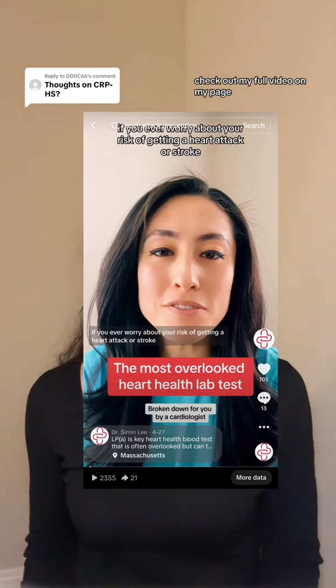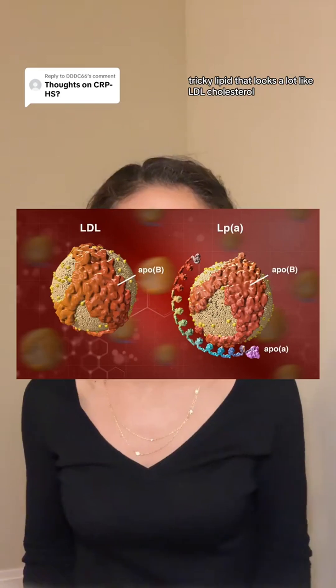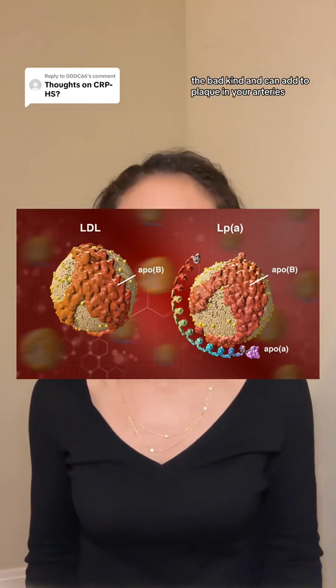Next, lipoprotein little a, or LP little a. For a deep dive on this, check out my full video on my page. LP little a is a sticky, tricky lipid that looks a lot like LDL cholesterol — the bad kind — and can add to plaque in your arteries, boosting your risk of heart disease significantly. High levels of LP little a also tend to run in families and can explain a family history of heart disease.